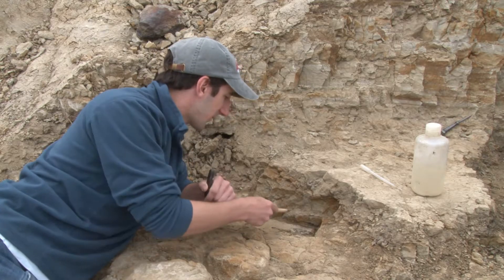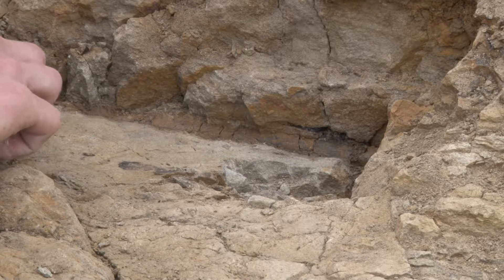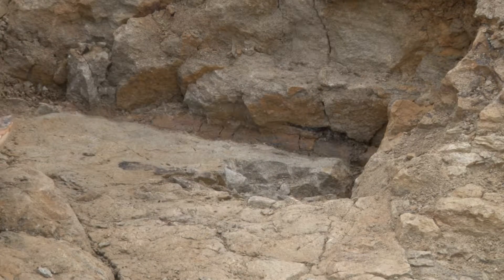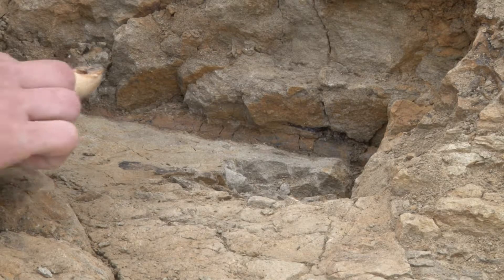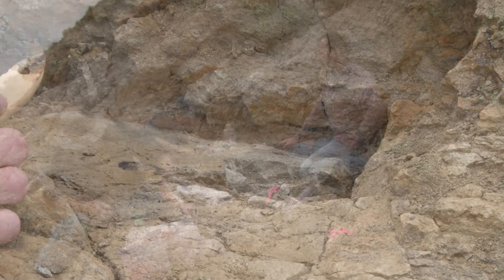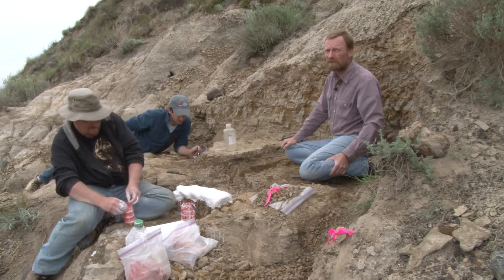Here we have a piece of bone stretched from about here to here, and it looks like it's still going. It's very close in color to the rock, so it's quite difficult to tell the difference at some points. It's very dark on the inside if you look inside a piece.